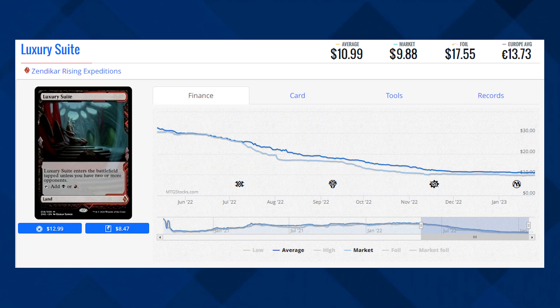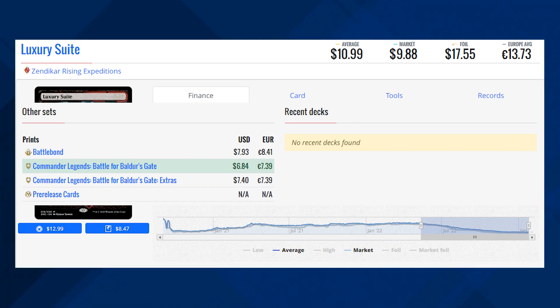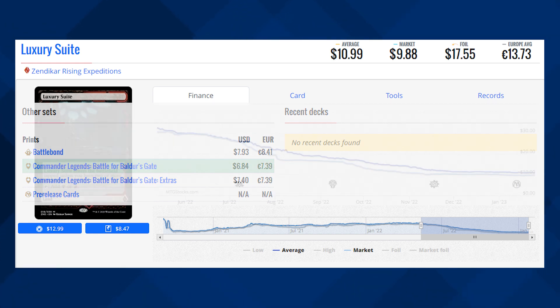We've got a Zendikar Rising Expedition — Luxury Suite. This card is sitting at $9.88 for its market price and its average price is $10.99. There are cheaper versions of this card like the Battlebond version sitting at $7.93, and the cheapest version is from Commander Legends: Battle for Baldur's Gate. So if you want this card for Commander, I'd suggest grabbing that copy.